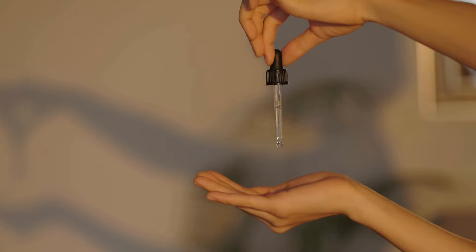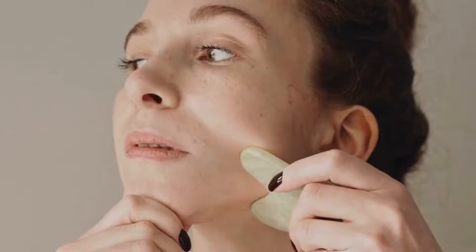Performing Gua Sha facial massage — preparation: cleanse face, apply chosen oil, and prepare your Gua Sha tool. Technique: scrape gently following facial contours, focus on key areas including forehead, cheeks, and chin, and massage in upward, outward motions.